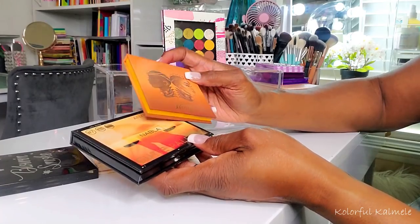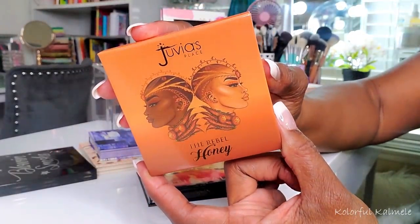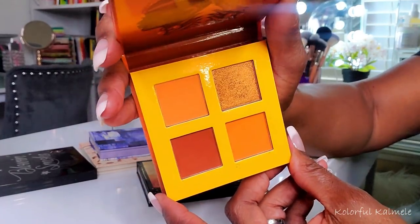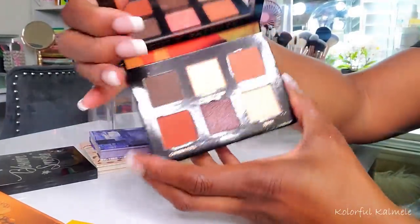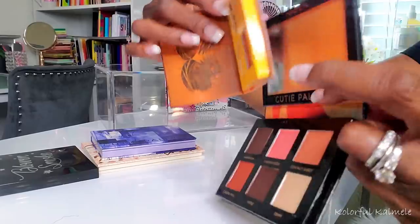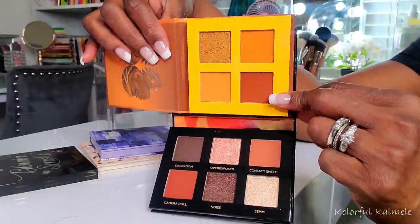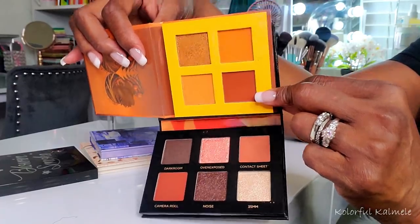I pulled these two palettes to use together — this is the new Juvia's Rebel Honey palette. Gorgeous artwork as usual. The color story is kind of golden bronze, very, very pretty. I pulled that to couple with this new Nabla Analog Cutie palette. While this palette is very pretty, it's not really my vibe on its own, so I definitely want to mash it up with something. I'm thinking these two together — it'll still be a warm neutral look but with a little added flair from the golden bronze.